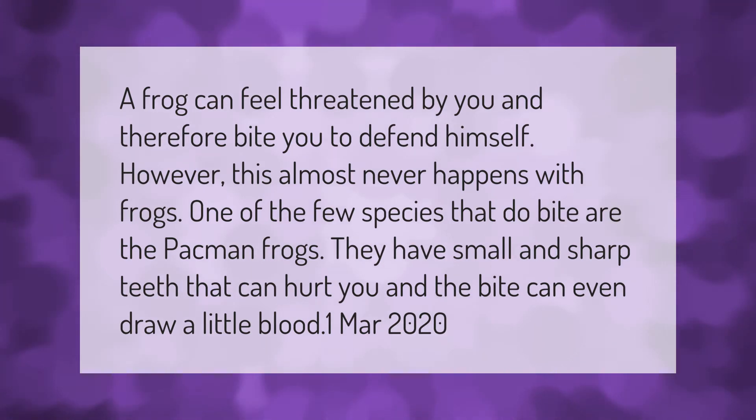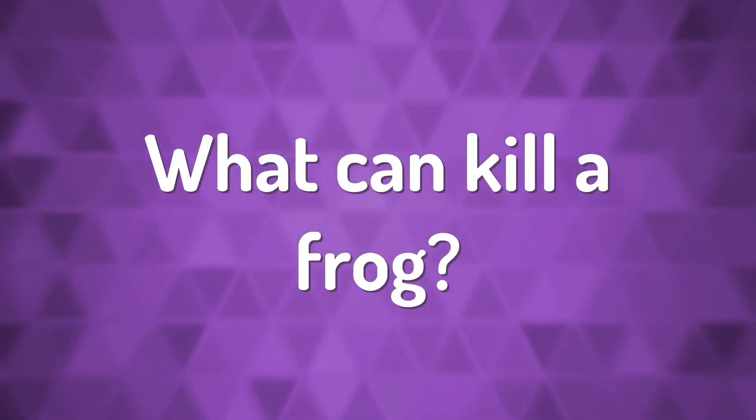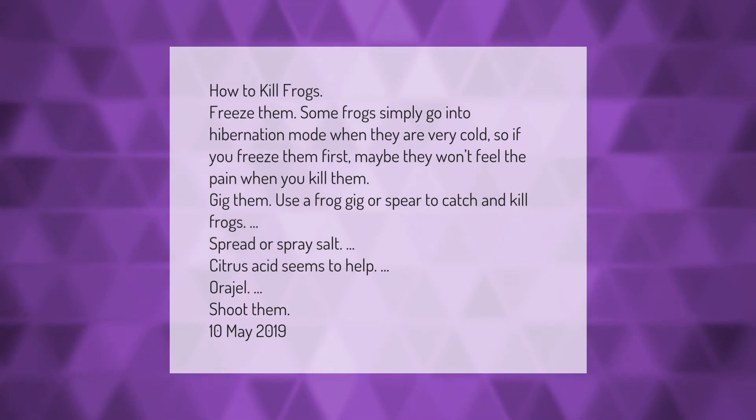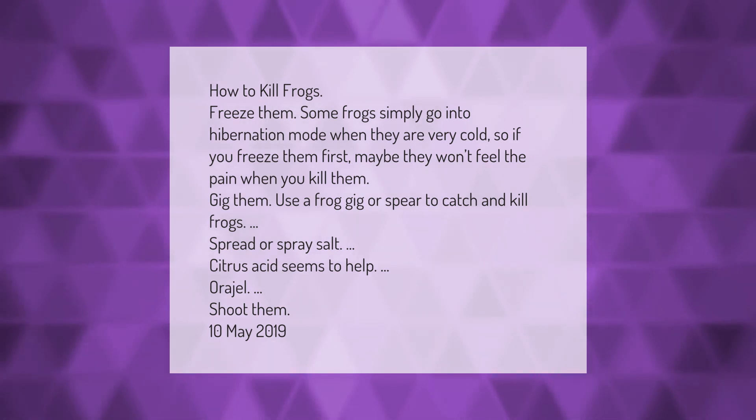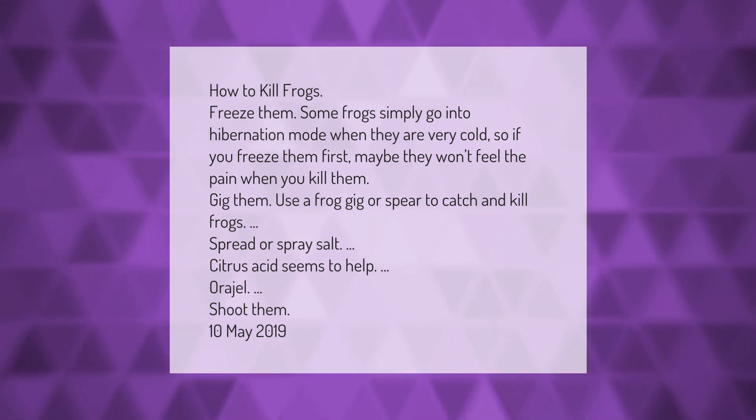How to kill frogs: freeze them. Some frogs simply go into hibernation mode when they are very cold, so if you freeze them first, maybe they won't feel the pain when you kill them. Gig them — use a frog gig or spear to catch and kill frogs. Spread or spray salt. Citrus acid seems to help, or a gel. Shoot them.